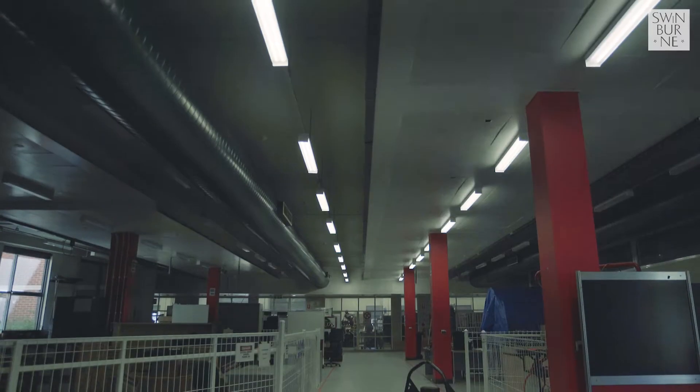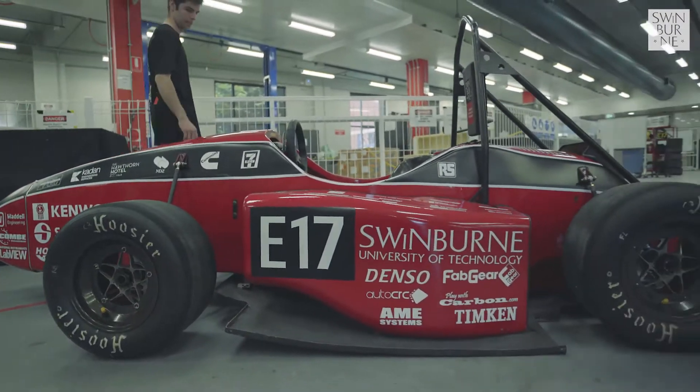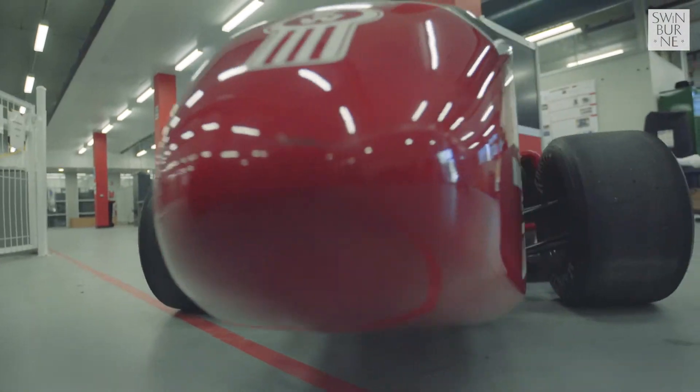If you told me I could go to uni and be in a racing team, I wouldn't believe you. It's probably the coolest and most challenging thing I've done in my life so far. Team Swinburne offers engineering and business students a major project designing, building, marketing and racing a small open wheel race car.